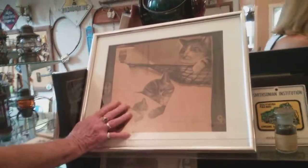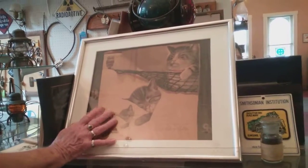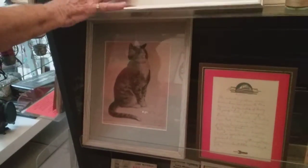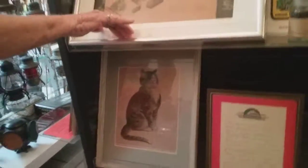This is Chessie the cat — there was a Chessie railroad. These items have actually been on display in the Smithsonian Institute. When we opened the museum, there was a lady here in Wellington who had a cousin that worked at the Smithsonian. She wrote and asked if they could send anything to the museum, and they sent those pictures along with this right here.